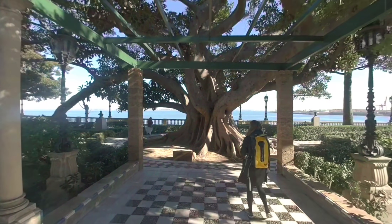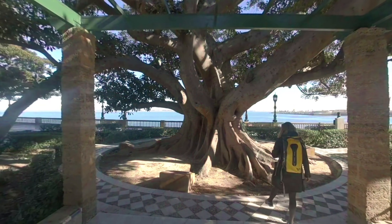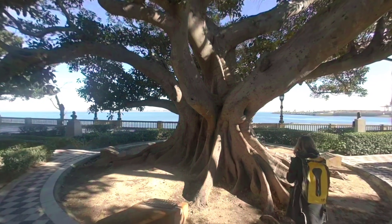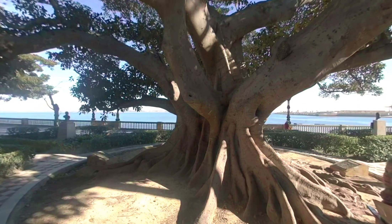First, let's have a walk next to the seaside. There are some really nice gardens and parks, and in those parks you can find majestic trees like this one. There are also some fortifications and great views on the ocean.